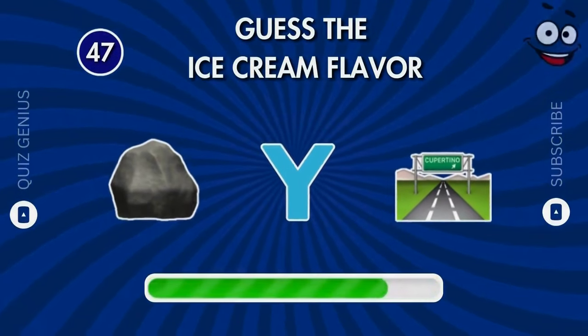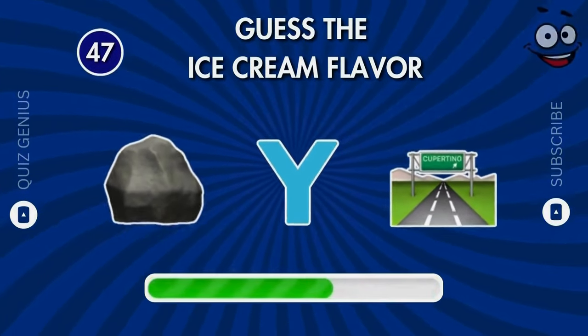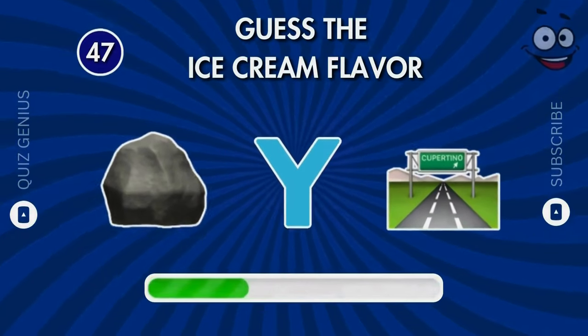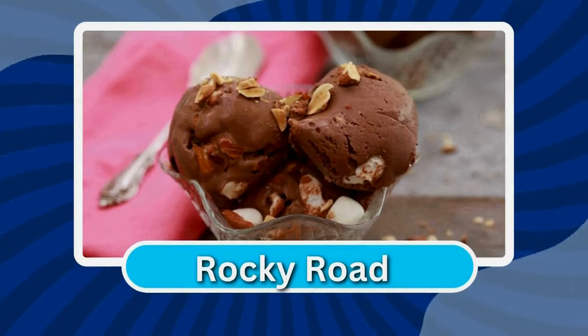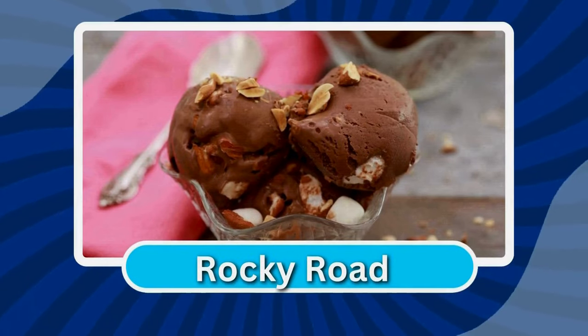What flavor might this be? Great job — it's rocky road!